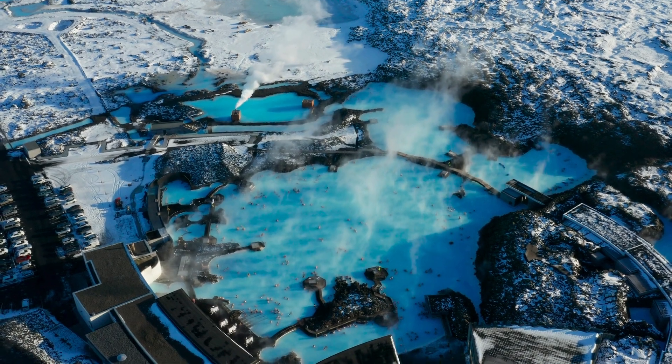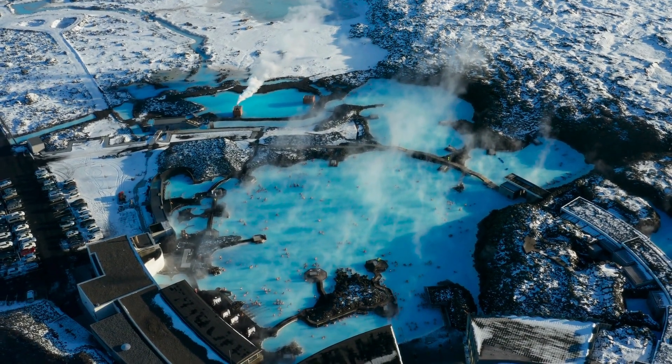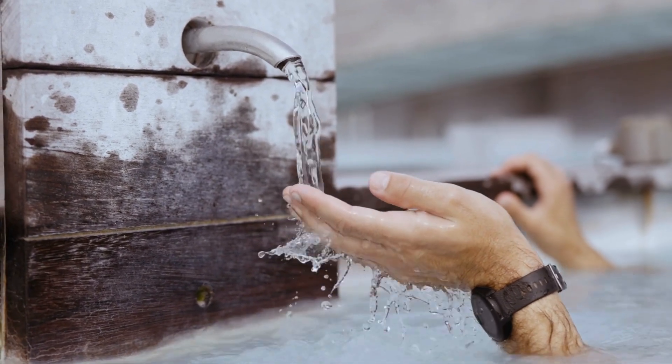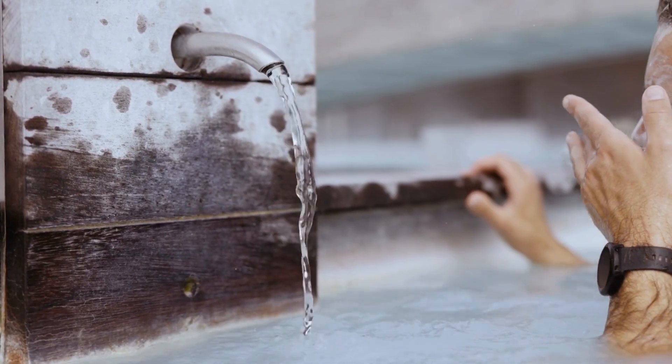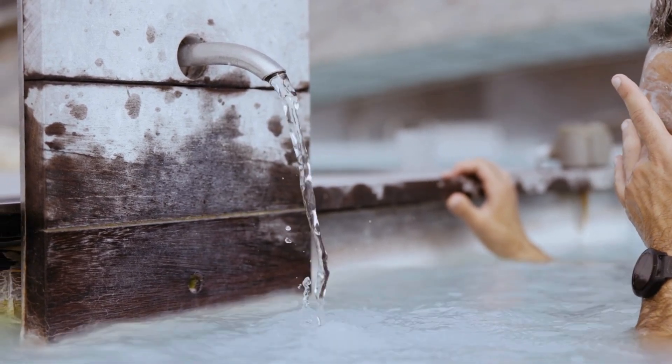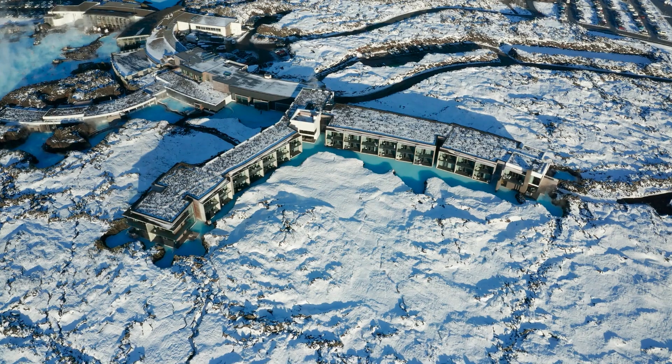With temperatures around 100°F year-round, it's the perfect place to relax no matter the season. Surrounded by the cool air, you can soak in the warmth while looking out at endless views of black lava fields — a contrast that makes the experience even more surreal.